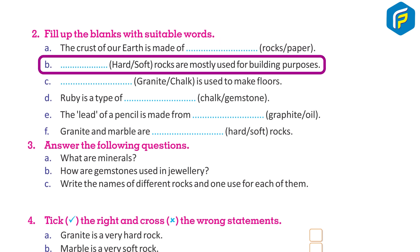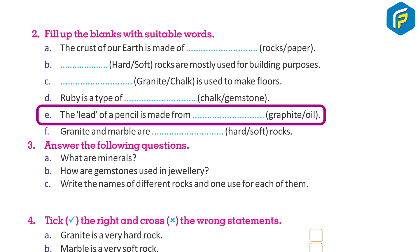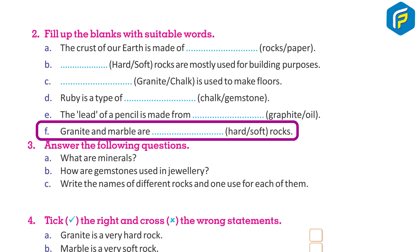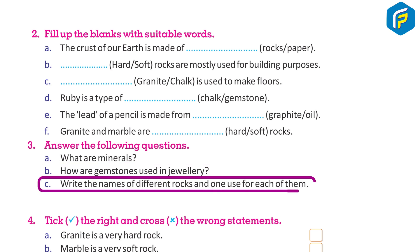b) ___ rocks are mostly used for building purposes. c) ___ is used to make floors. d) Grouping is a type of ___. e) The lead of a pencil is made from ___. f) Granite and marble are ___ rocks. Answer the following questions: a) What are minerals? b) How are gemstones used in jewelry? c) Write the names of different rocks and one use for each.